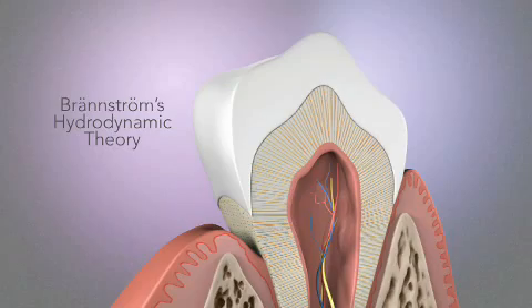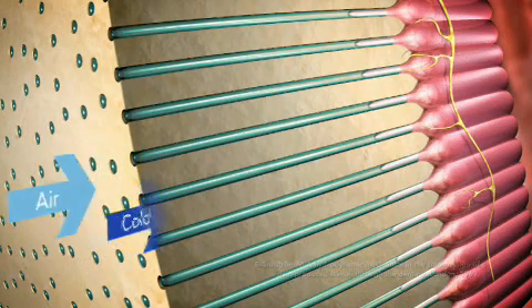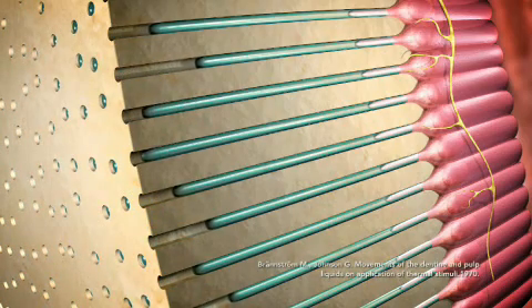But what is the connection between these open dentin tubules and pain? Based on Brandstrom's hydrodynamic theory, dentin hypersensitivity is caused by movement of fluid in open dentin tubules. Heat, cold, air, and pressure can cause this rapid movement of fluid in open dentin tubules.